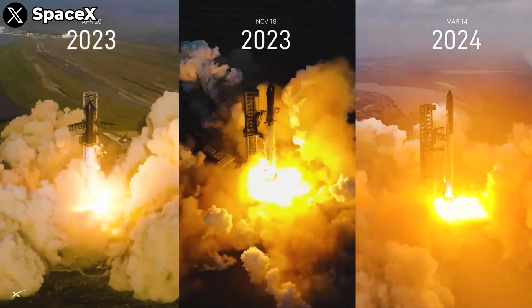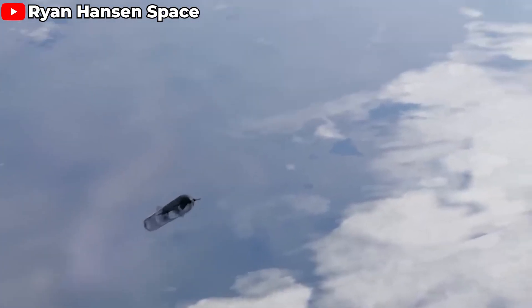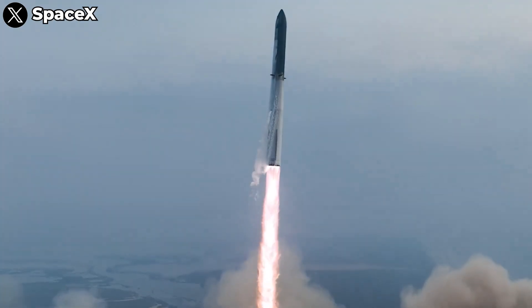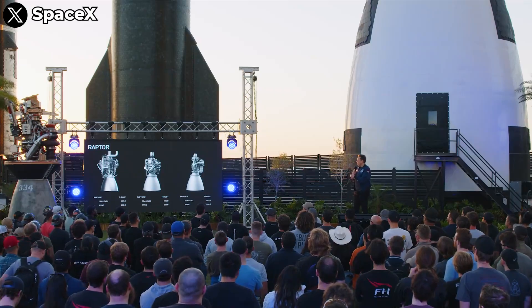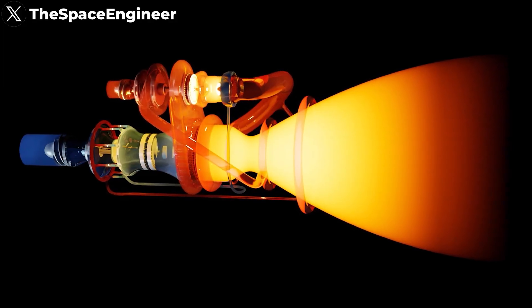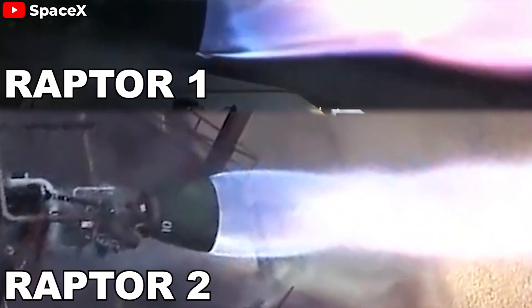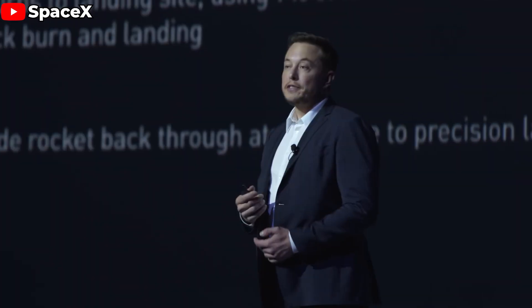As Starship evolves through its different versions — from early prototypes to longer and heavier models like Starship 2 and 3 — the thrust has to keep increasing to maintain or even improve flight performance. In the early stage of a rocket's journey, right as it lifts off, thrust plays a crucial role, as the rocket faces the greatest air resistance and needs to accelerate quickly to reach escape velocity. Enter the Raptor 3, which has hit an impressive milestone with a thrust of 280 tons — 50 tons more than the Raptor 2, and a whopping 95 tons more than the original Raptor 1.